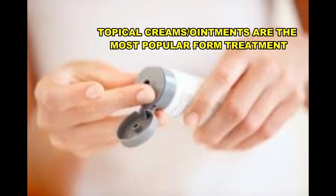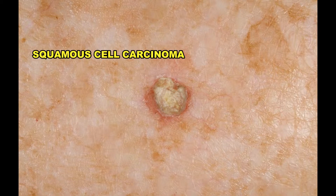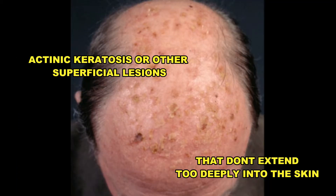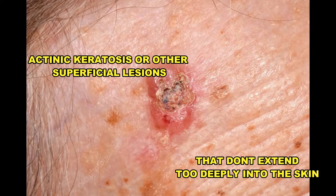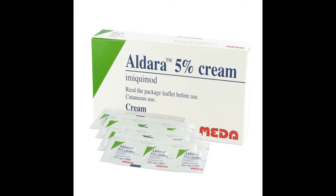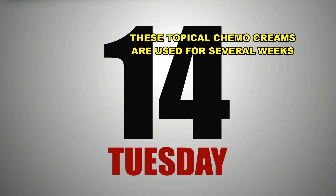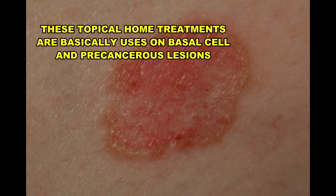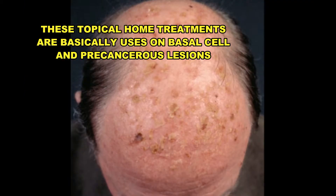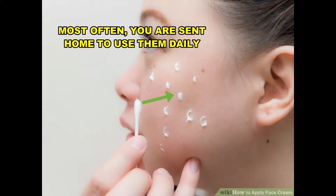Topical treatments are the most popular for treating basal cell or squamous cell carcinomas. Lesions that may be superficial and don't extend very far into the skin may be treated with creams or ointments. Drugs like Aldara, Effudex, and Fluoroplex, as well as others, are used for several weeks to treat low-risk basal cell carcinomas and precancerous lesions. These topical forms of chemotherapy are sometimes used along with microneedling, but usually you're just sent home to use them daily.